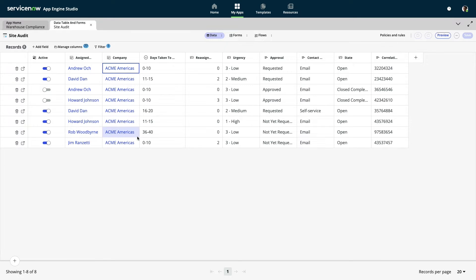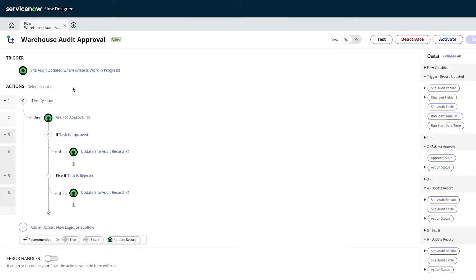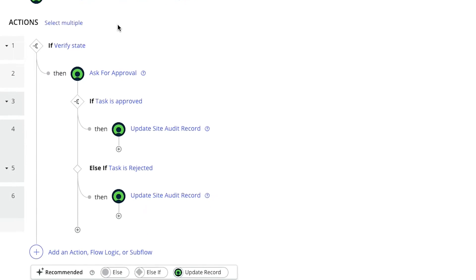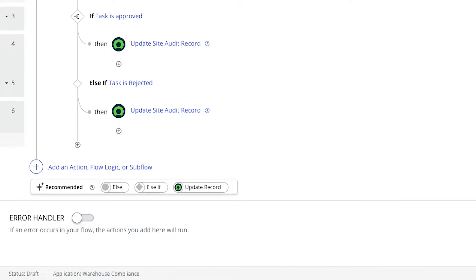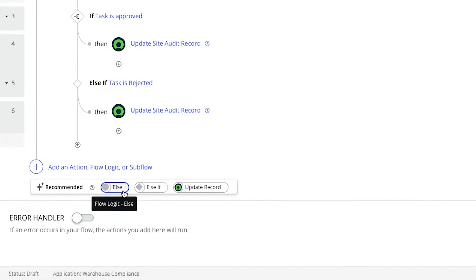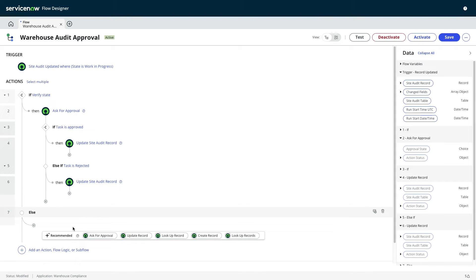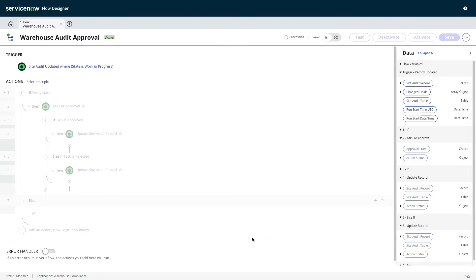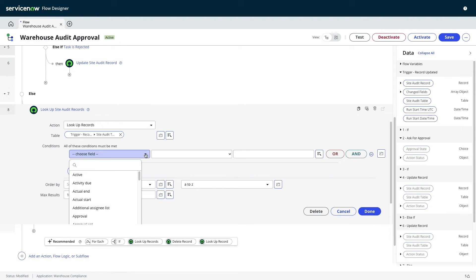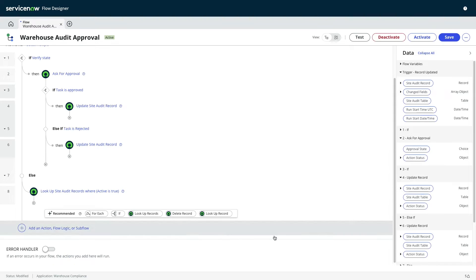As Jake turns his attention to automation, things get even more interesting. Generative AI is now embedded across the ServiceNow platform to make developers like Jake more efficient than ever. As he develops workflows, he'll benefit from contextually relevant suggestions via Now Assist recommendations. Powered by the Now LLM, this new generative AI capability greatly reduces the time and effort required to build automation for both new and experienced users alike.